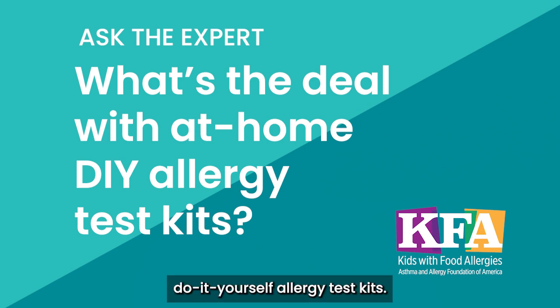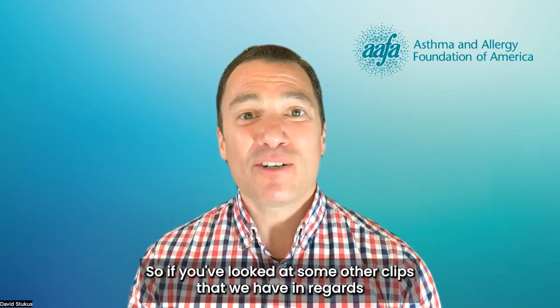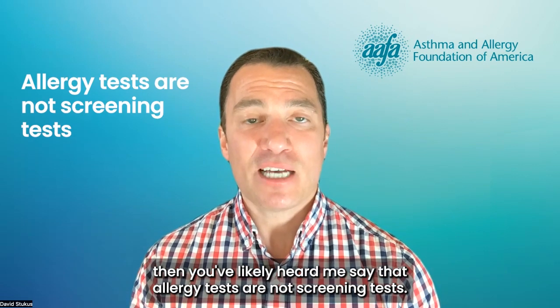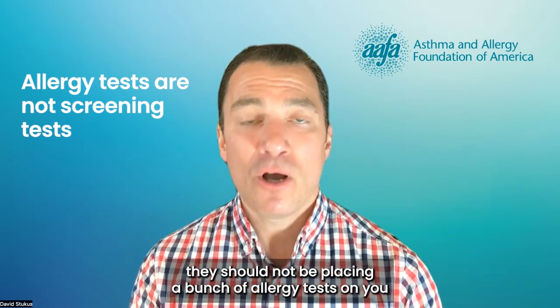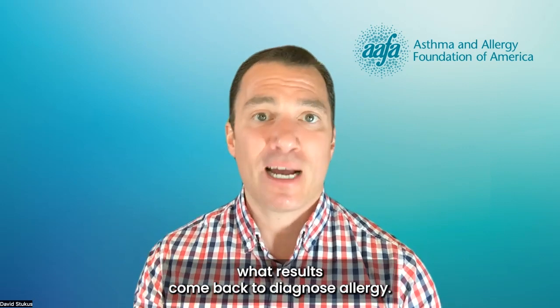What's the deal with at-home do-it-yourself allergy test kits? If you've looked at some other clips we have regarding the role of allergy tests, you've likely heard me say that allergy tests are not screening tests. When you go to see your allergist, they should not be placing or ordering a bunch of allergy tests, then picking and choosing what results come back to diagnose allergy.